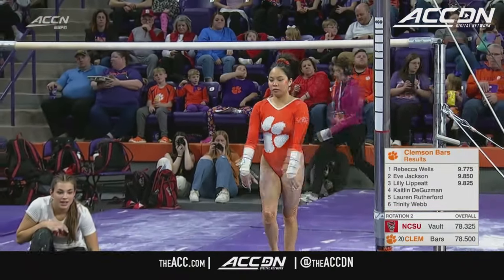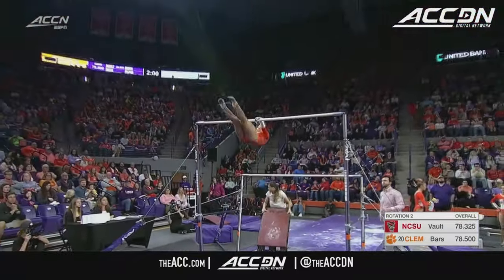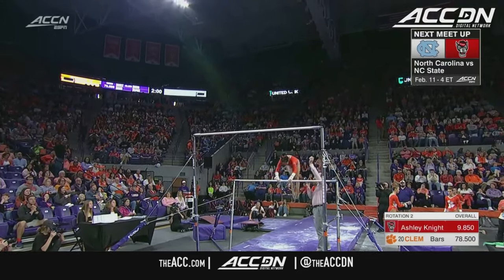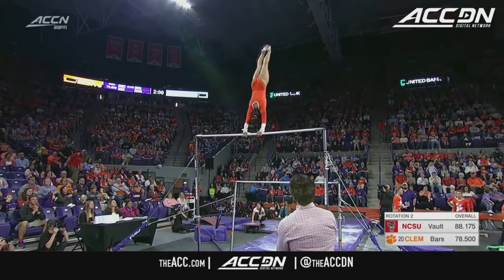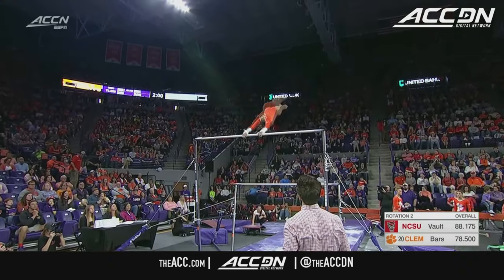This athlete right here, she can swing some uneven bars. I want to draw your attention to her toes — she has beautiful toe points. Unfortunately, she was short on that first cast, but look how she kept the legs straight and toes perfectly pointed throughout the most difficult skill in her routine. She's just a little bit rushed on those handstands.